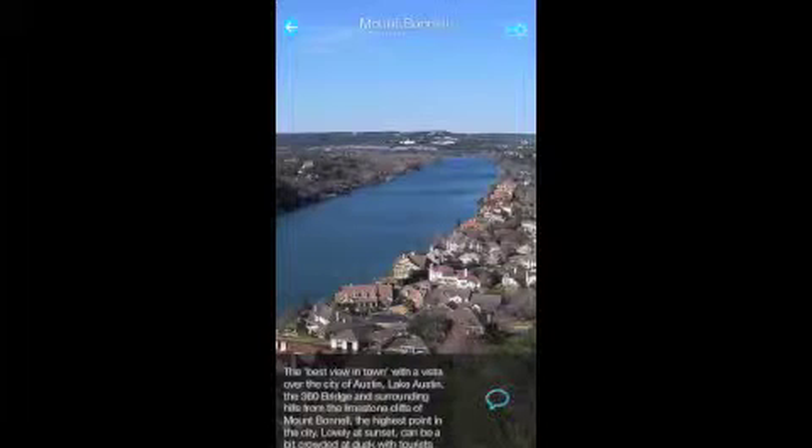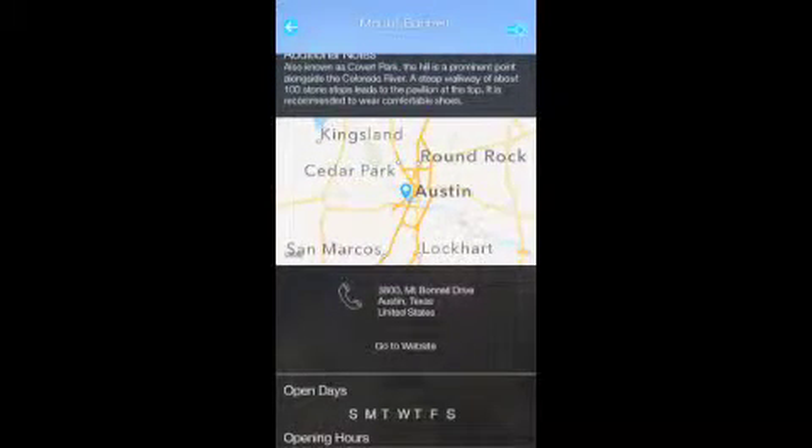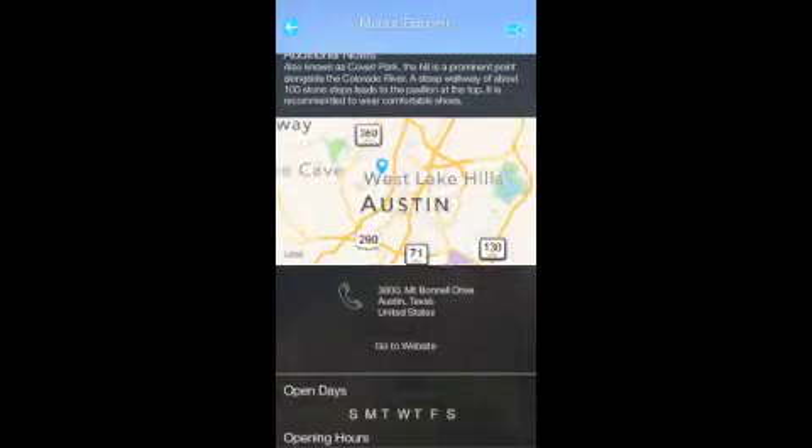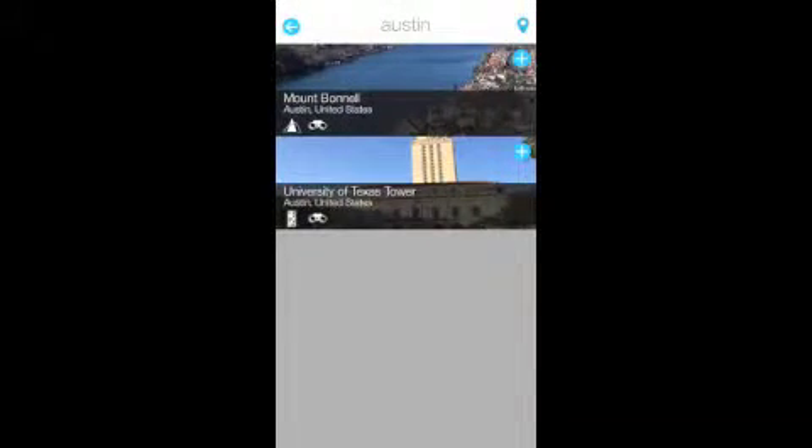The first is Mount Bonnell — hope I said that right. It's a hill, the highest in Austin, apparently lovely at sunset but can get busy. There are about a hundred sandstone steps to climb to the top and they recommend you wear good walking shoes. I'm sure the hotel will give us a detailed map, and if you have my app you should be able to pick it up from there too.